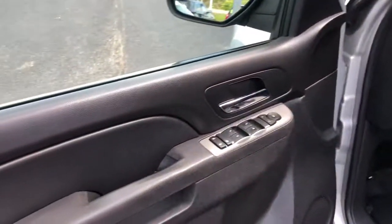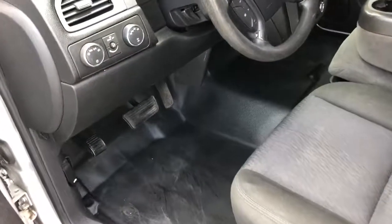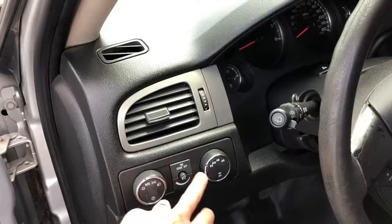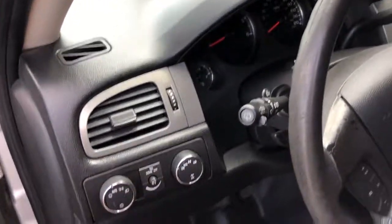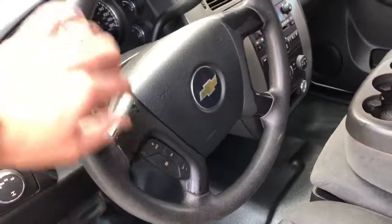Keyless entry, clean Carfax, power windows, power door locks, power mirrors, power driver seat, vinyl floors for easy cleanup, automatic headlights. Get your four-wheel drive on the fly with auto four-wheel drive, four high, two high, four low, and cruise control on the steering wheel.